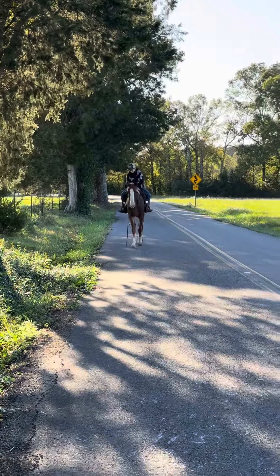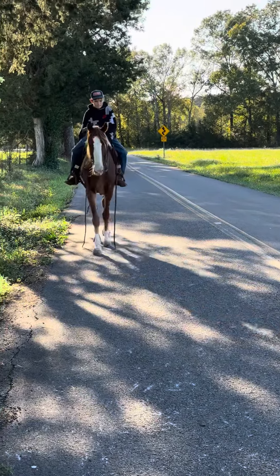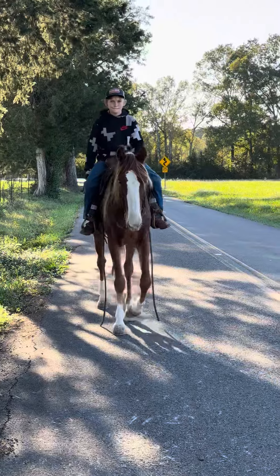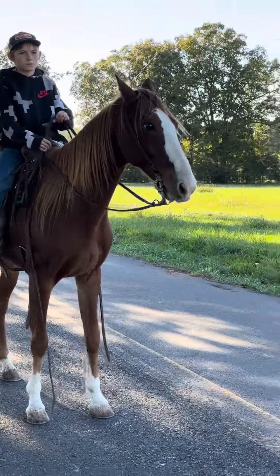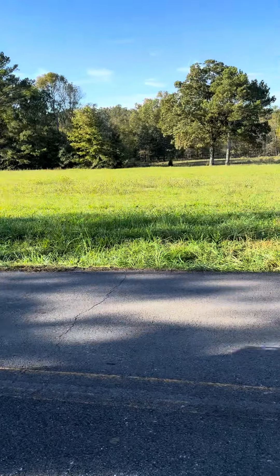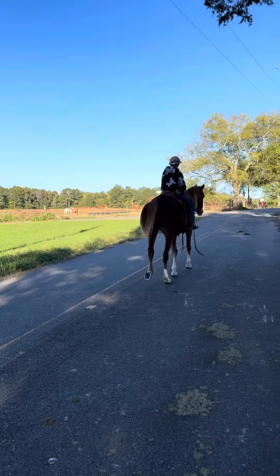The price on this horse is going to be $1,850 — $1,850 bucks on that beautiful, gentle, easy going, nice Missouri Fox Trotter gelding. Go ahead and ride past us there. That is a nice horse — $1,850.